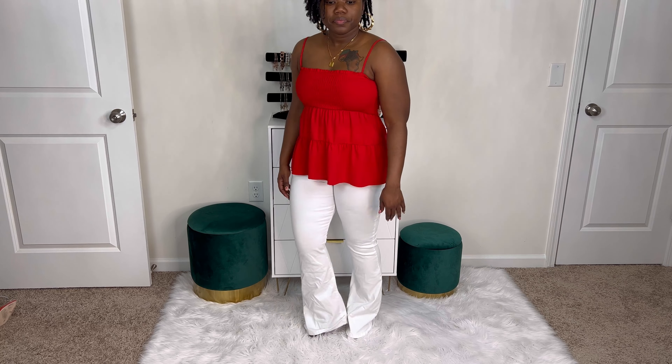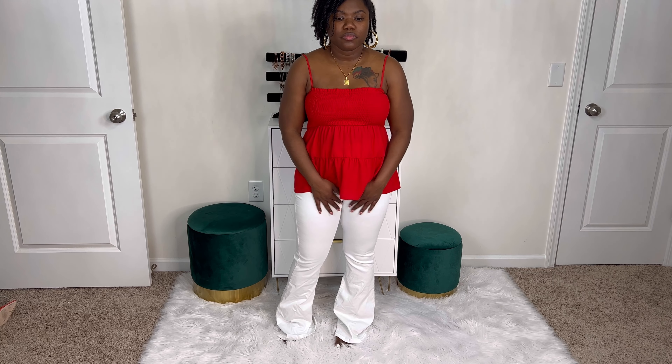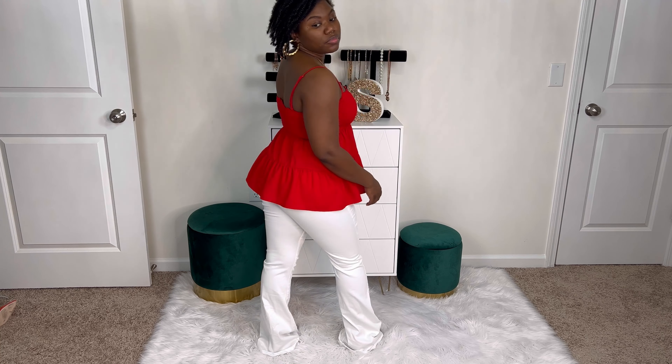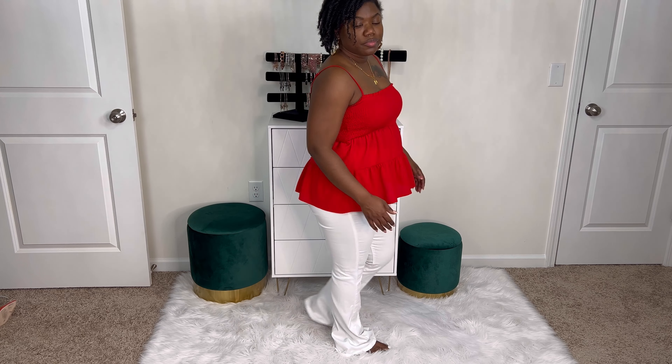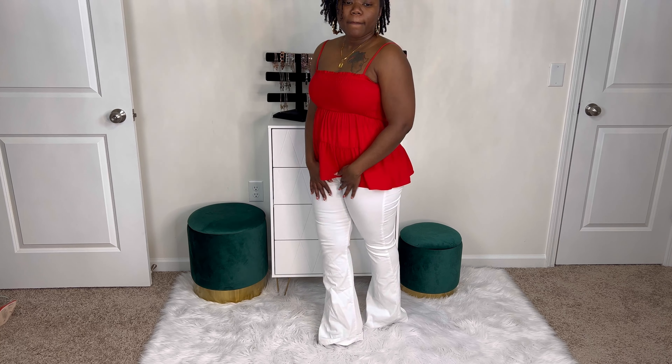So these are the same jeans as the last ones — the Deep in My Soul Flared Jeans, just in white. They fit the exact same: extremely long and they hug every single curve. The only difference is that because they are white, they're extremely see-through. So I had to change my top because I'm definitely going to have to wear a longer top with these.